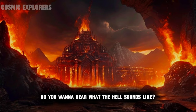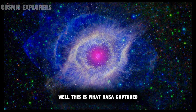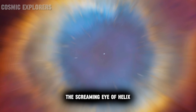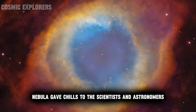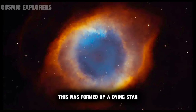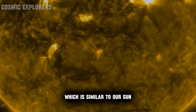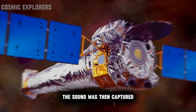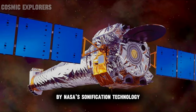Do you want to hear what hell sounds like? Well, this is what NASA captured 655 light years away from Earth. The screaming eye of the Helix Nebula gave chills to scientists and astronomers. This was formed by a dying star which is similar to our sun, thus producing an eerie sound. The sound was then captured by NASA's sonification technology.